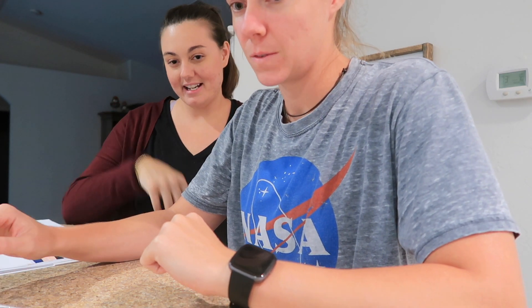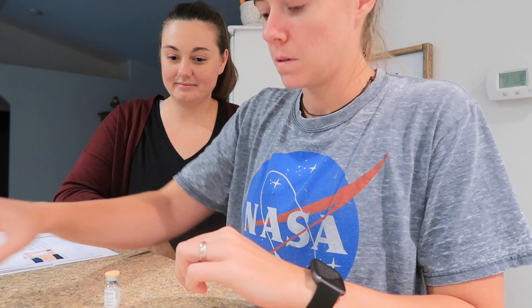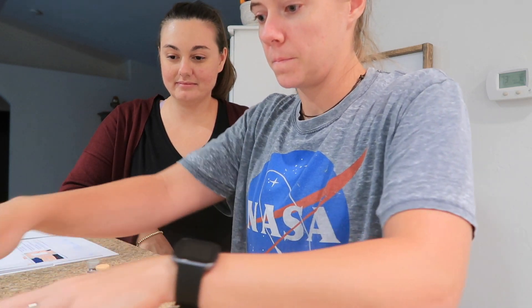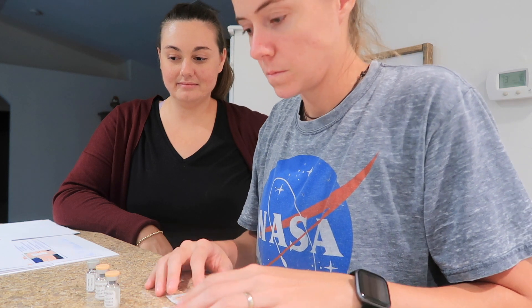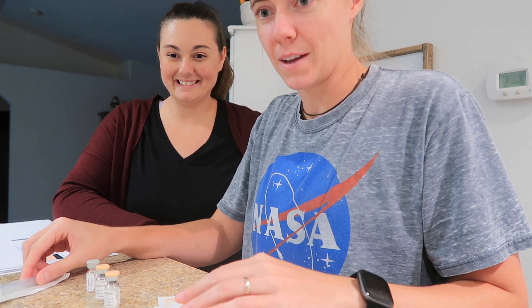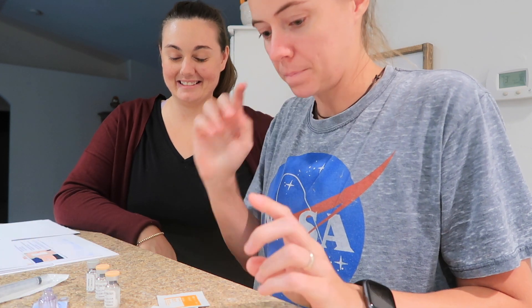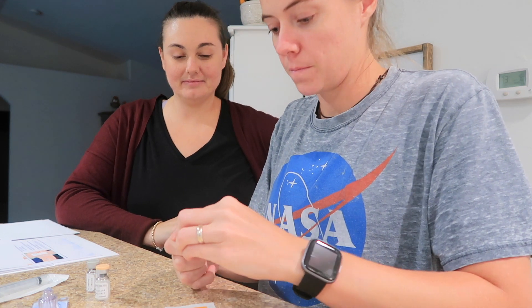Alright, so what we're going to start with — first of all, wash your hands. Yes. Clean surface. Yes. We'll start with the Menopur. So we're going to have two powdered vials — got them — one liquid vial, three alcohol pads, a 3 mL syringe, and a Q-cap. Got them all. So we're going to start by popping the caps off of each vial, and now you're going to use a different alcohol pad for each vial.